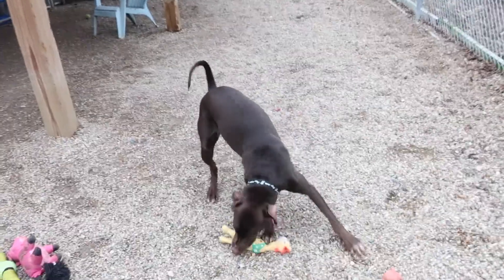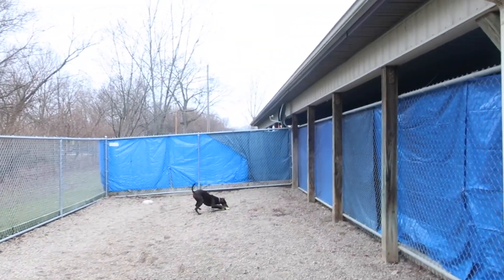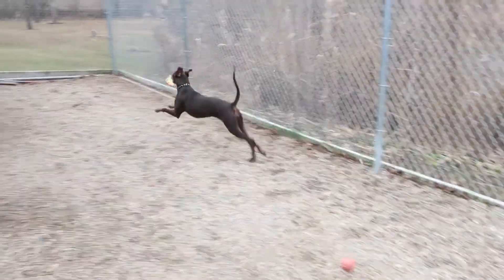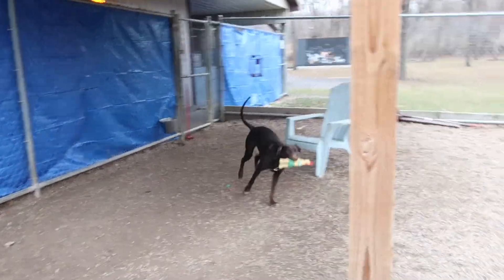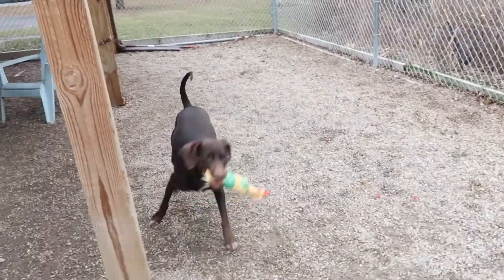So this fun girl is Jodi. Come on Jodi! Look at her go! Look at her fly through the air! Oh my gosh, she's so fun! Look at her! Oh gosh, she's a fun girl.